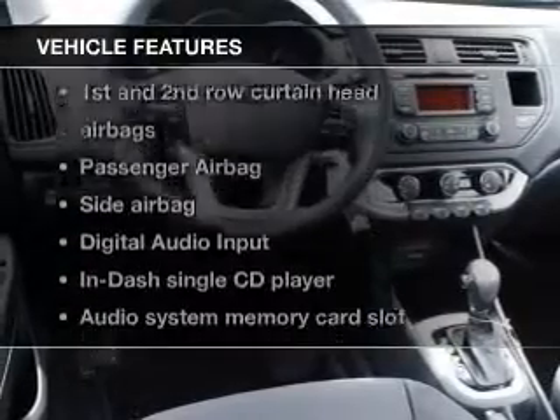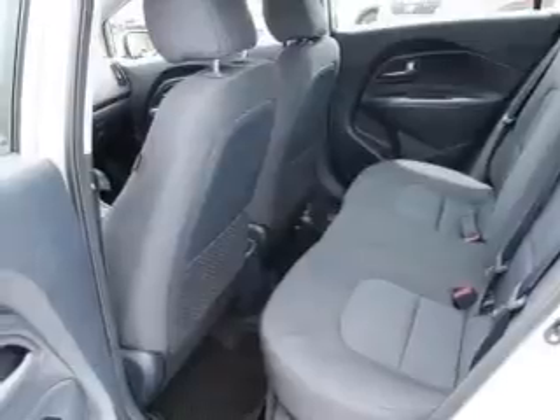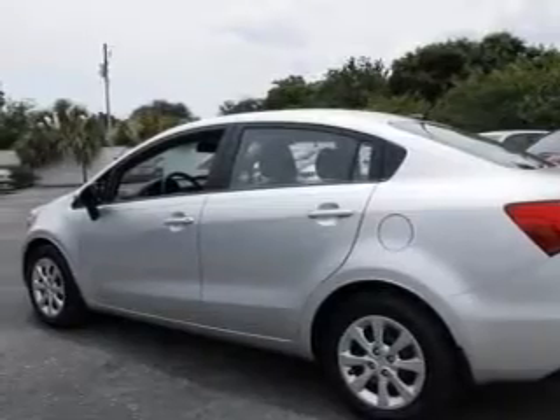Plus enjoy these notable features that are included in this vehicle: an AM FM stereo with a CD player, a satellite radio, power mirrors, power steering, an adjustable tilt steering wheel, and air conditioning.